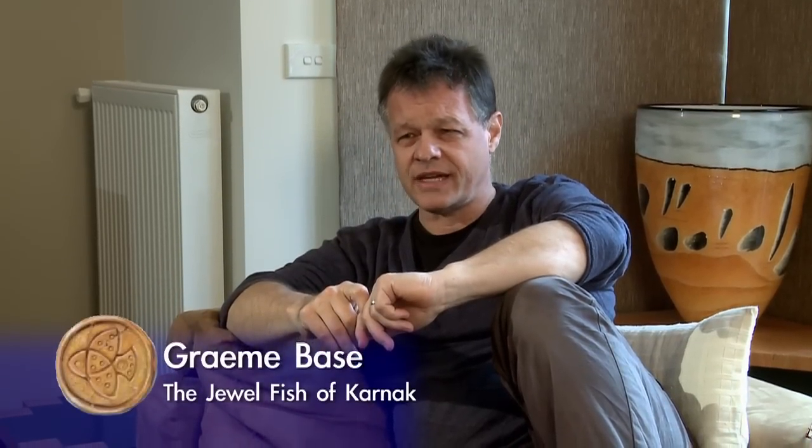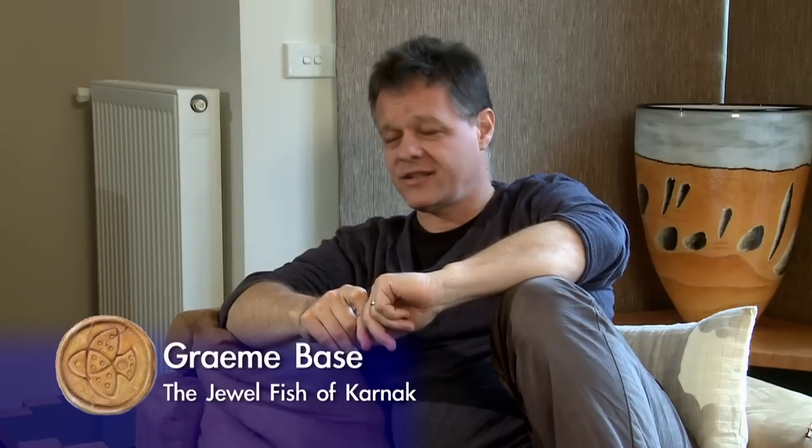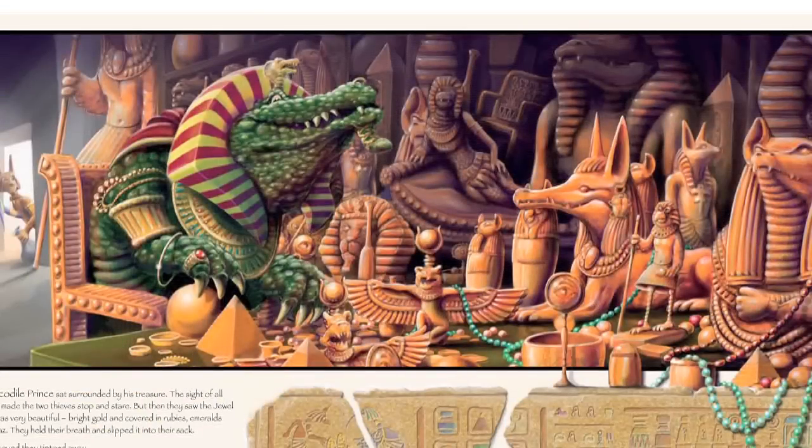This project actually started years ago — decades ago. I made a trip to Egypt with my wife, way before we had kids or anything, and it was so inspirational. The actual choice of characters for the Jewelfish of Karnak really came from the history of Egypt itself and all of their sense of gods and mythology.